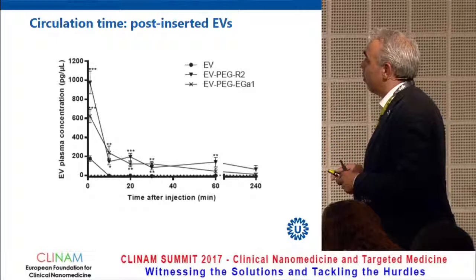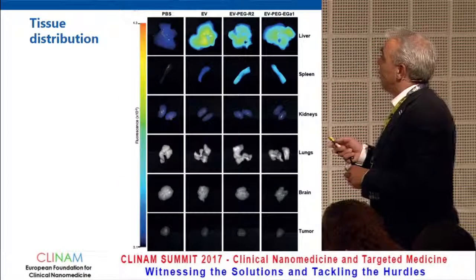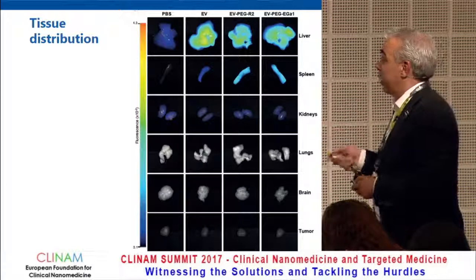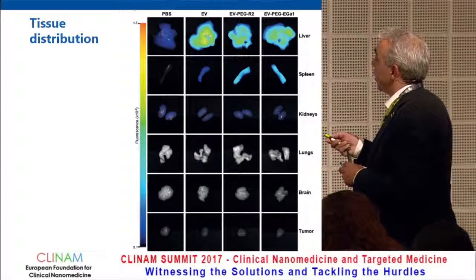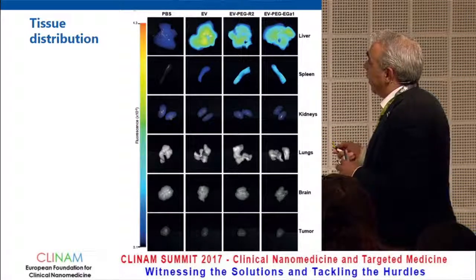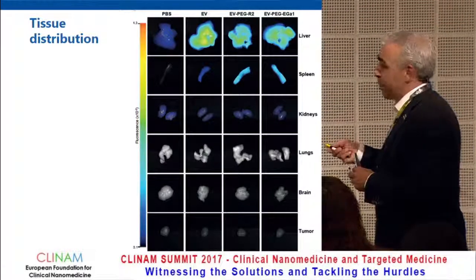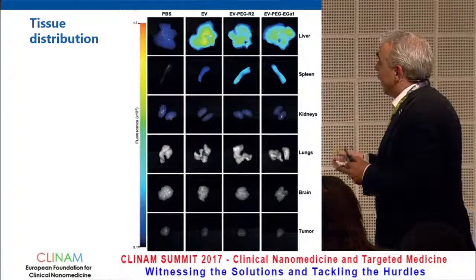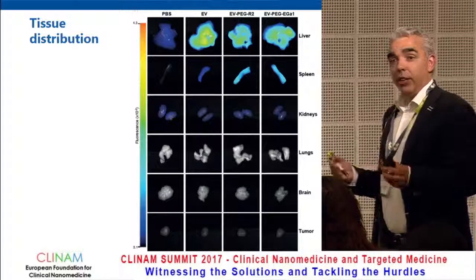Where do the vesicles go? Not surprisingly for people in this field: the liver and spleen. Naturally isolated EVs accumulate primarily in the liver with some in the spleen. By PEGylating them, we avoid a little of the liver recognition, but it is immediately compensated by the spleen. And if you look at the desired target organ — the tumor — you hardly see any accumulation there.